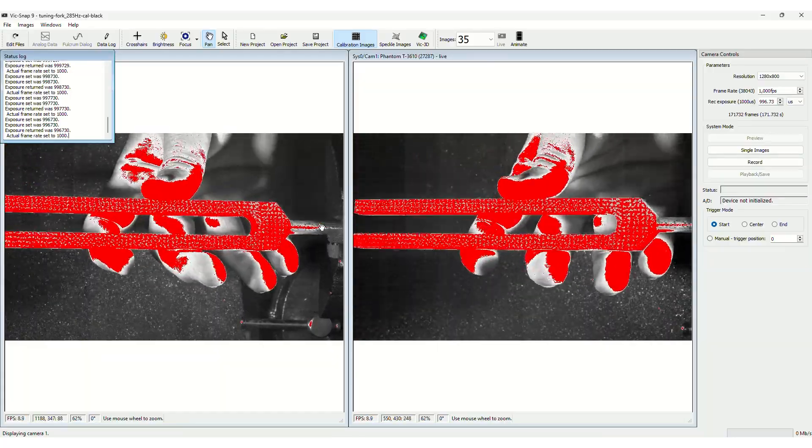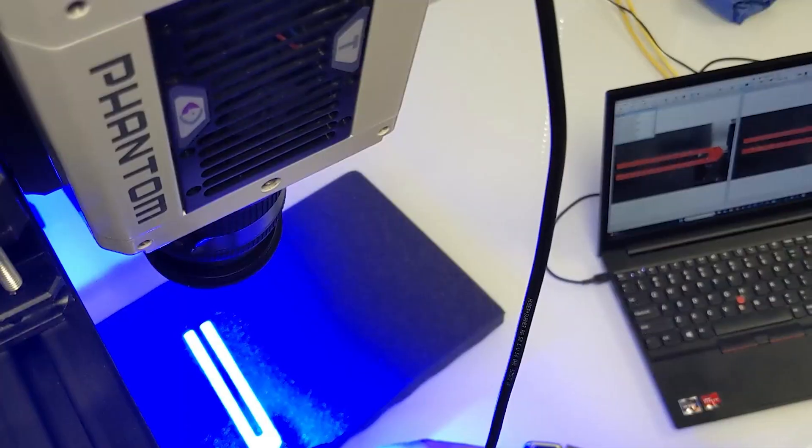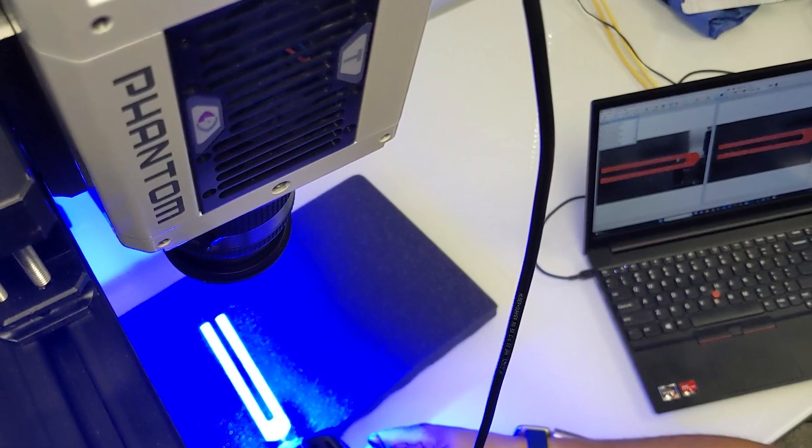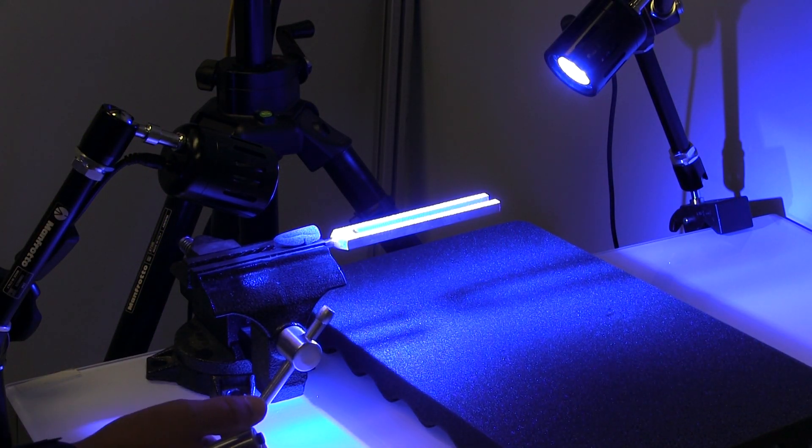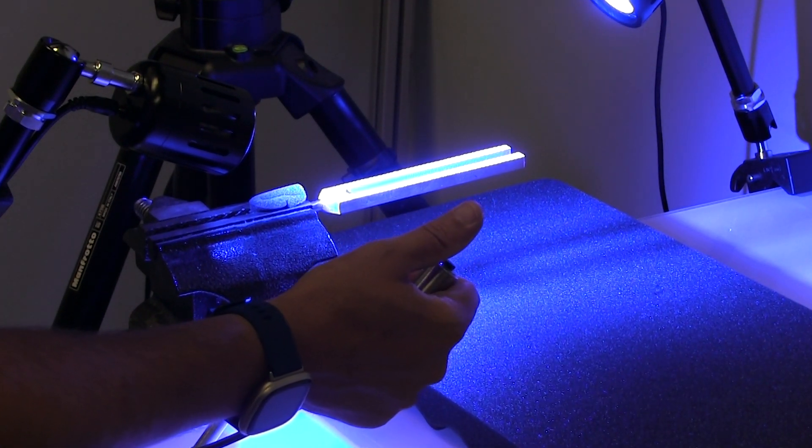The cameras were synchronized via hardware connection and armed an endless loop recording to the onboard memory. After the objects were excited, the cameras were hardware-triggered to capture images of the vibration event.